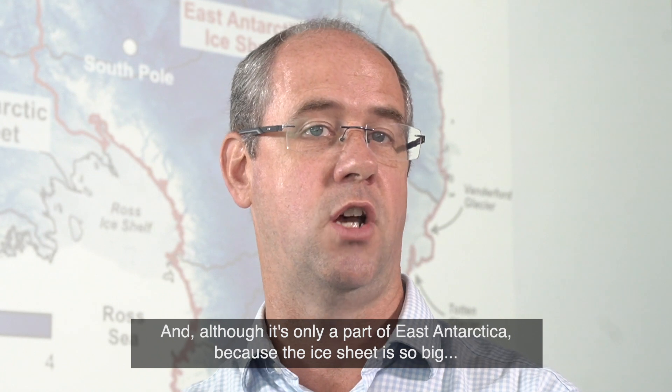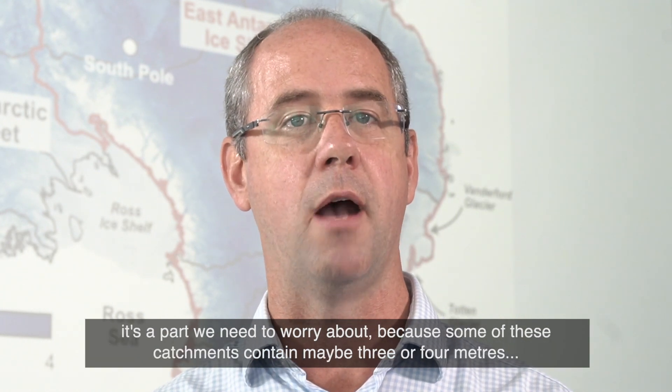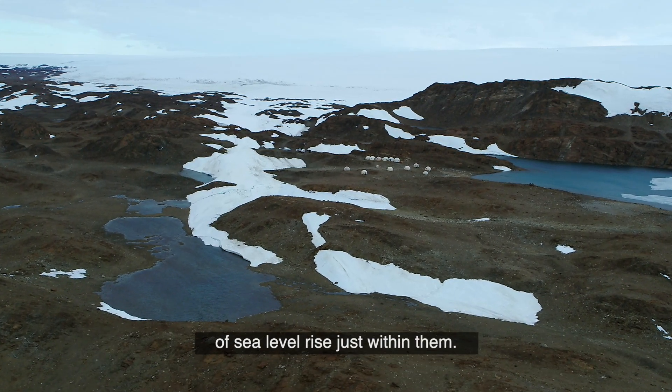And although it's only a part of East Antarctica, because the ice sheet is so big, it's a part we need to worry about — because some of these catchments contain maybe three or four metres of sea level rise just within them.